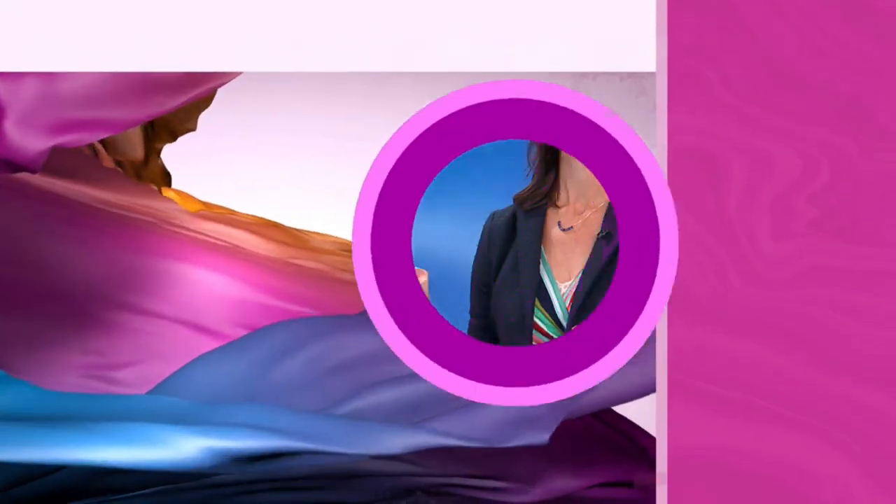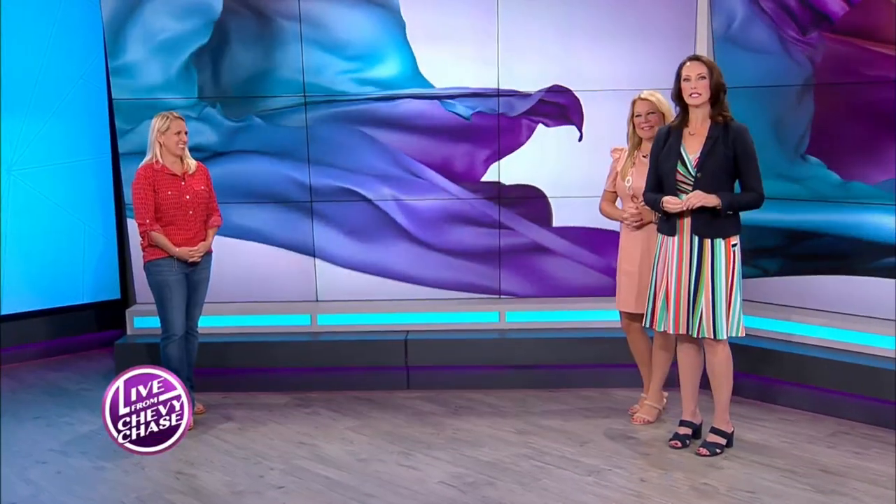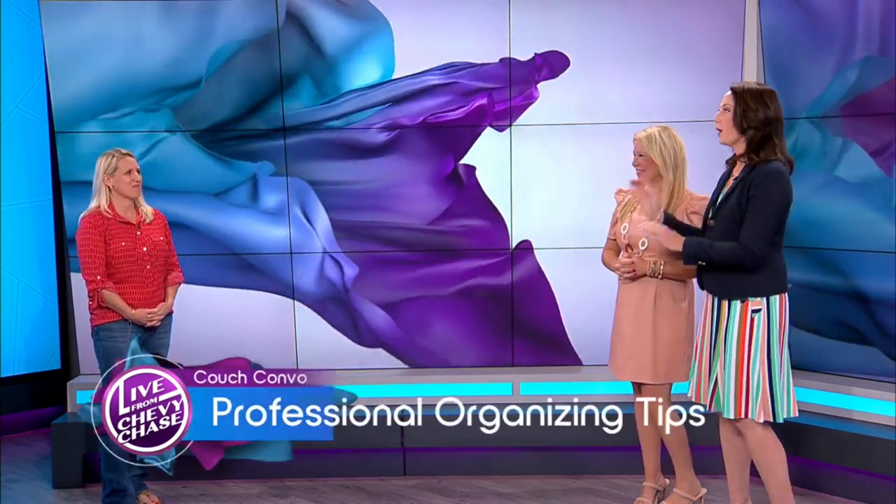We're live from Chevy Chase. Welcome back. Grab that second cup of coffee because it's now time for our couch combo. Today we are talking organization and decluttering, but it can be fun. It's fall cleaning season and today professional organizer Tara Stewart is here to show three commonly cluttered areas and how to declutter them. Welcome to the show.